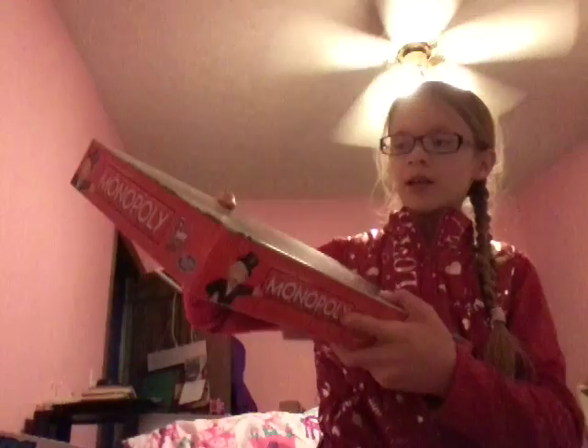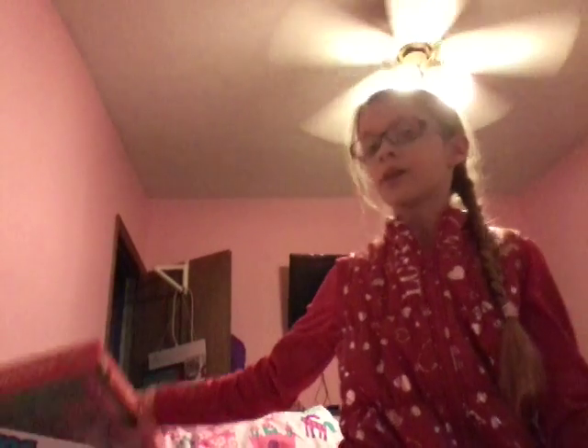And I also got the classic Monopoly. And I love Monopoly — I don't know who doesn't like Monopoly. Seriously, who would not like Monopoly.